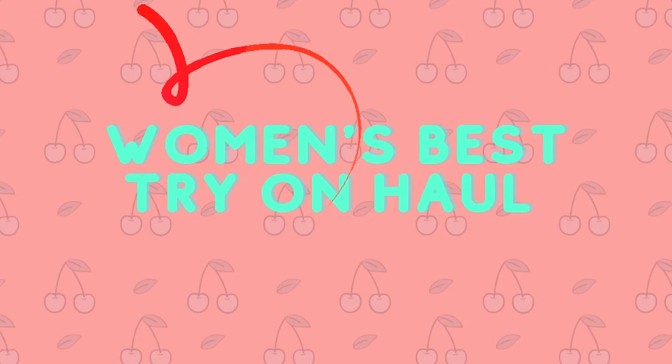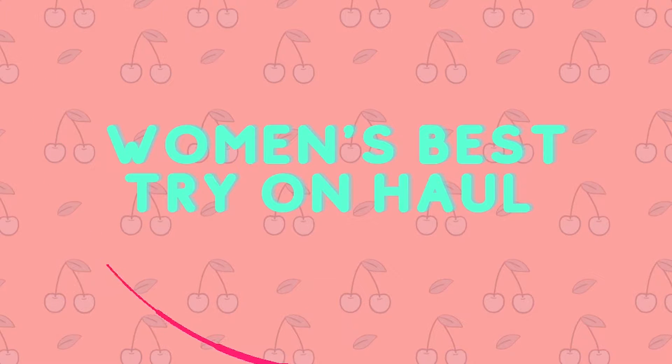Hello everybody, welcome back to my channel. My name is Emmy and today I'm doing a try-on haul for Women's Best from a plus-size perspective. My clothes are currently ranging from medium to extra-large to give a full range of opinions. I have lost over 50 pounds, and my channel focuses on fitness, weight loss, nutrition, health, and lifestyle.